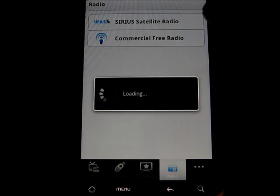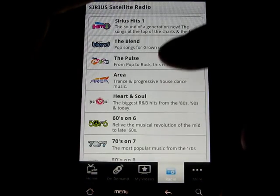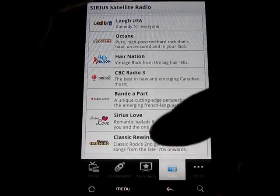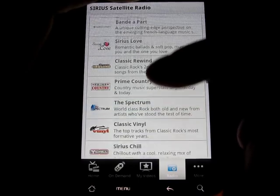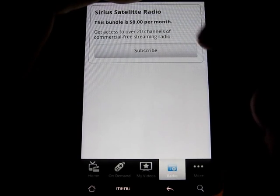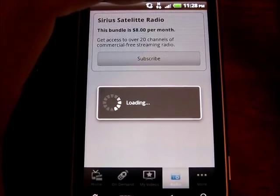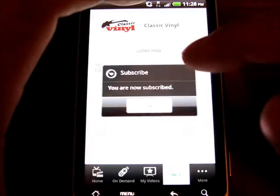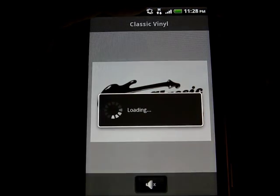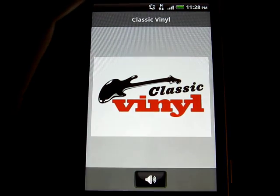There's Sirius Satellite Radio — let's try that. I'm guessing you have to sign up for another subscription. It's $8 a month for 20 channels — let's subscribe. Let's listen to some classic rock. I think that's actually cheaper than normal Sirius, but this only gives you 20 channels. Still, 20 channels of commercial-free content is a lot.